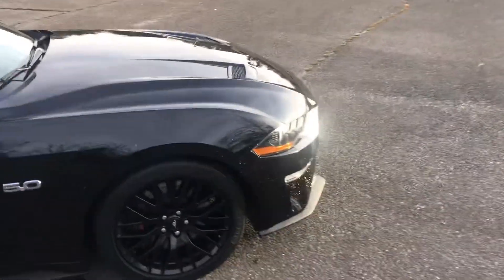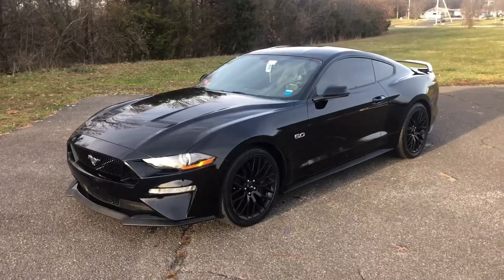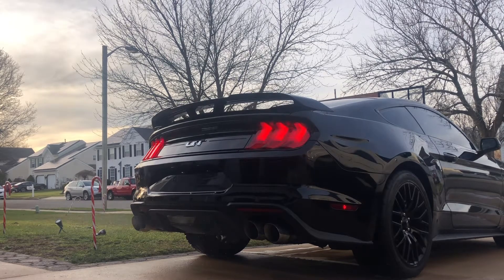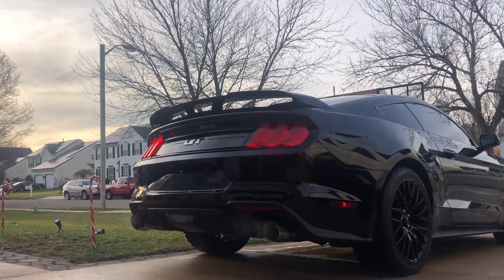I love the vents up here on the hood — cool off that Coyote. Maybe I'll give y'all a little sneak peek of what this beast sounds like. All right y'all, that's gonna be it for this one. Next video I'll show you guys how it sounds and maybe some of the cool features.